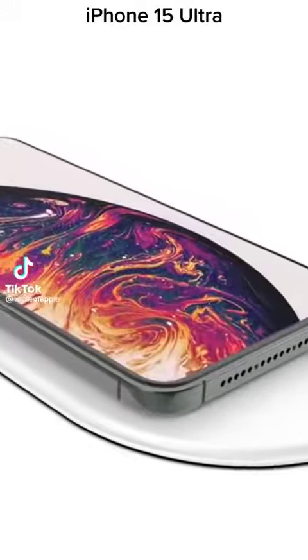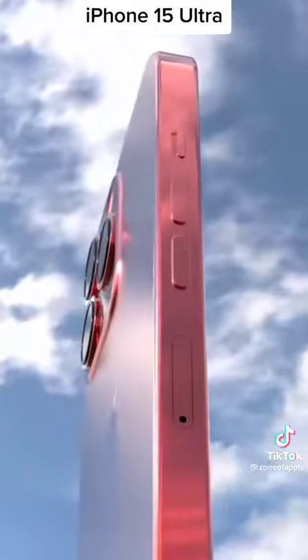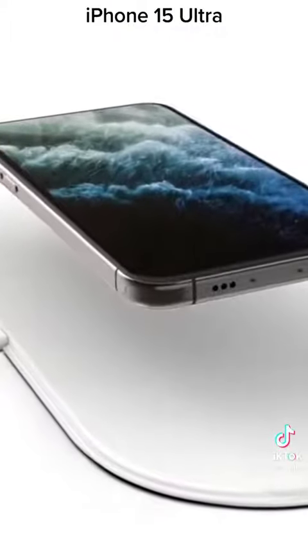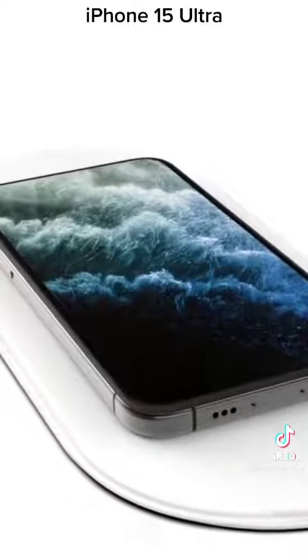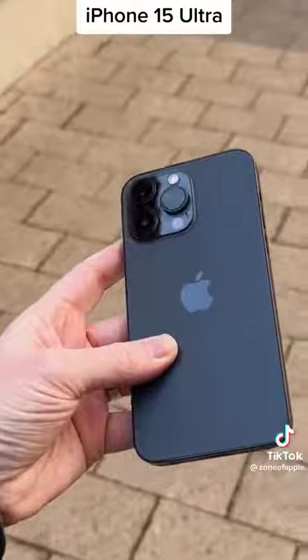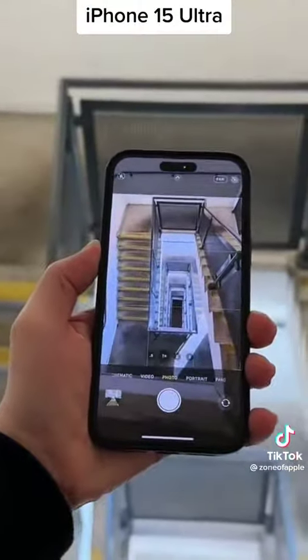The iPhone 15 Ultra will be the most expensive smartphone ever made by Apple, getting a titanium build for a premium look and feel. Since titanium is 45% lighter than stainless steel but just as strong, it might also solve issues of iPhone users who complain about the Pro Max model being too heavy and unwieldy with one hand.